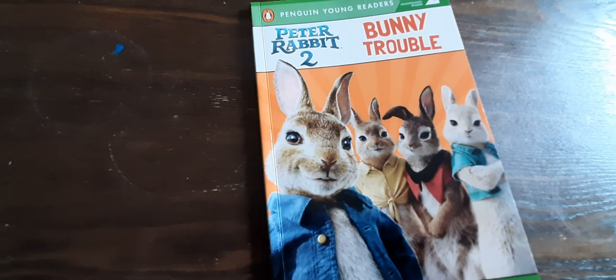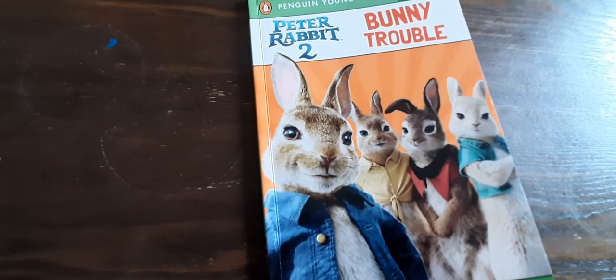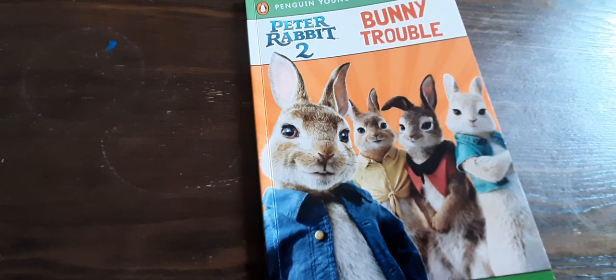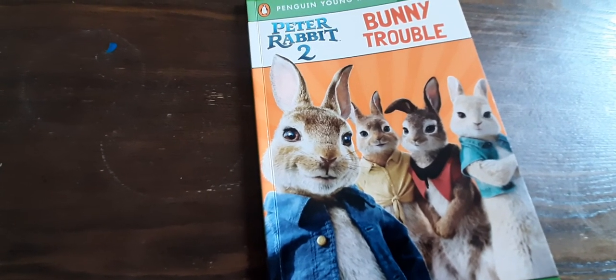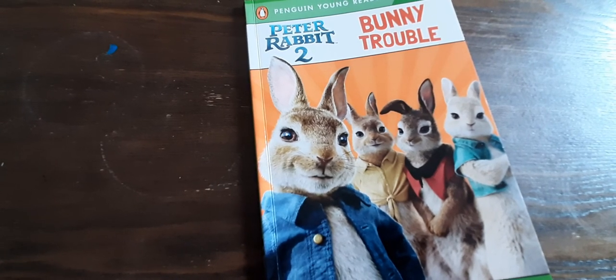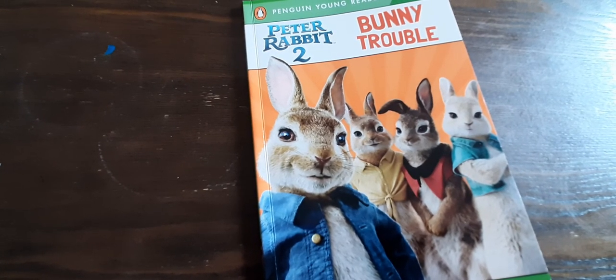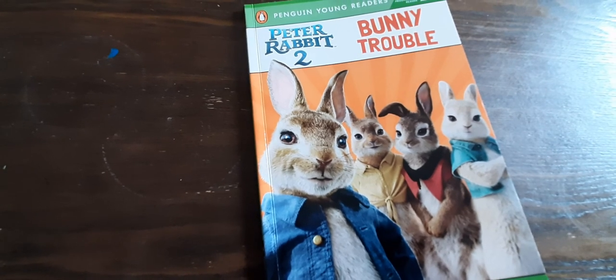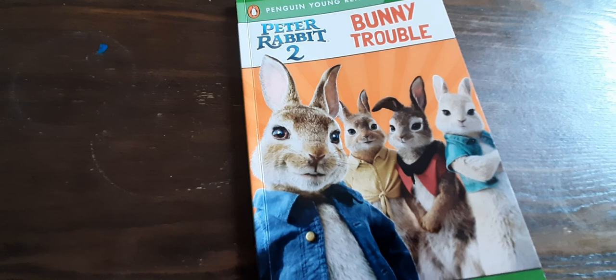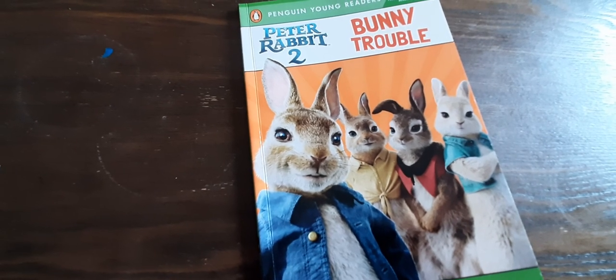She just finished kindergarten not too long ago. We haven't even started first grade yet, and this is what she's reading. What your child will read will either be above or below this or at the same level — it doesn't really matter. Just do what you can for your child. Work with them where they're at and keep going from there. I hope you enjoyed this video. If you did, please give me a thumbs up, like, and subscribe to my channel. Have a great day, bye-bye!